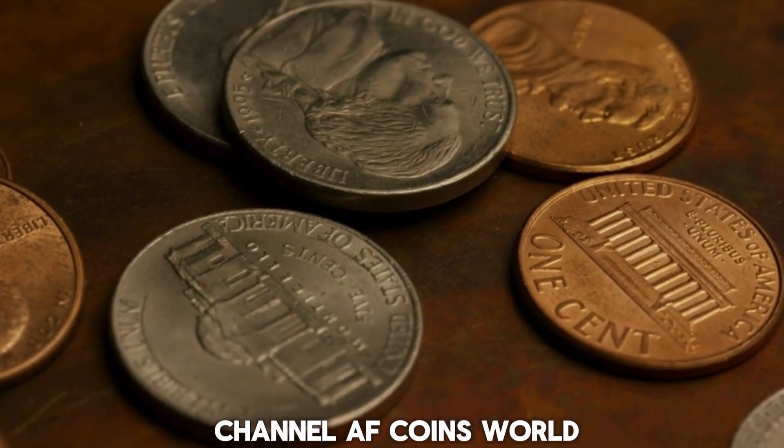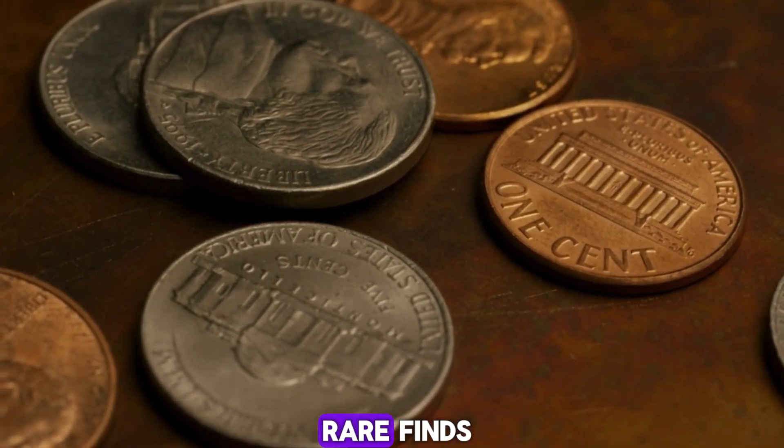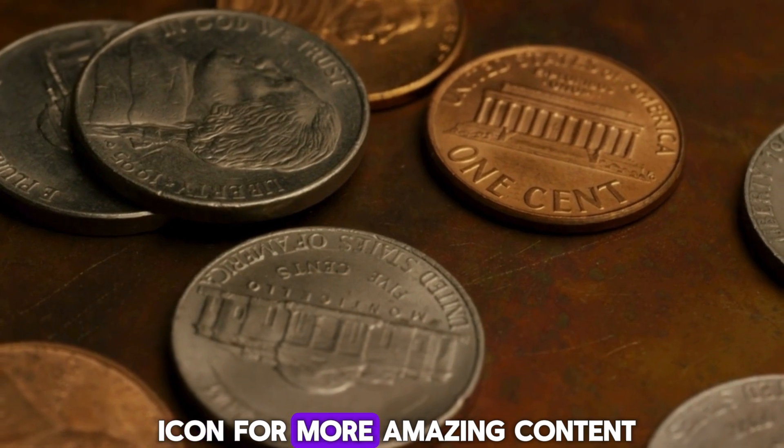Welcome back to our channel, AF Coins World, where we explore the hidden treasures in everyday objects. If you love discovering rare finds and learning their stories, make sure to like, subscribe, and hit that bell icon for more amazing content.